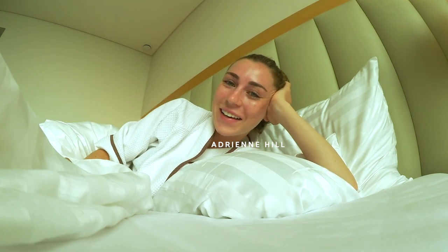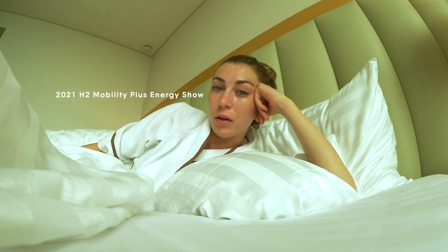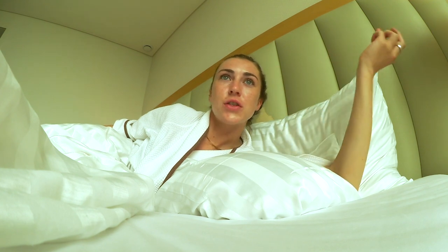Hi guys, good morning! Welcome back to my channel. Today I am in Gyeonggi-do. I was invited to check out the 2021 Hydrogen and Mobility Show. I'm basically going to be able to learn more about the hydrogen field — hydrogen vehicles, hydrogen production, transportation, and just all things new energy.